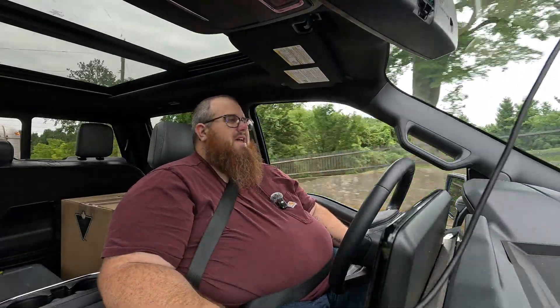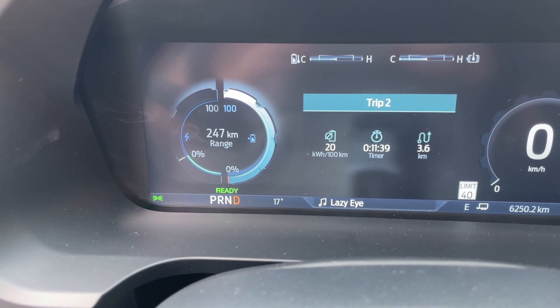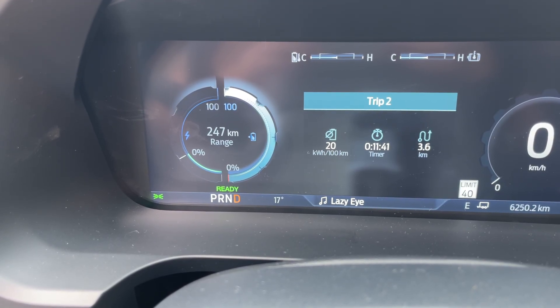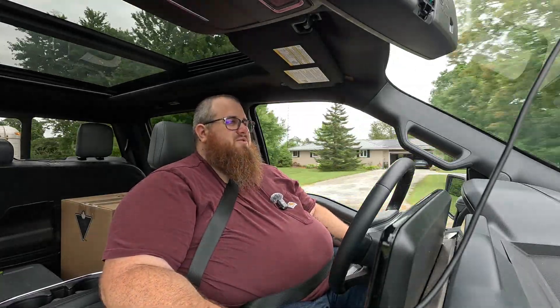I started off this morning at 100% — about 471 kilometers of range. I drove to pick up the trailer, reset everything, hooked up the trailer, programmed it into the computer, and it dropped my range down to about 247 kilometers. That's not great, but it's a little bit less than half — so not too bad overall.